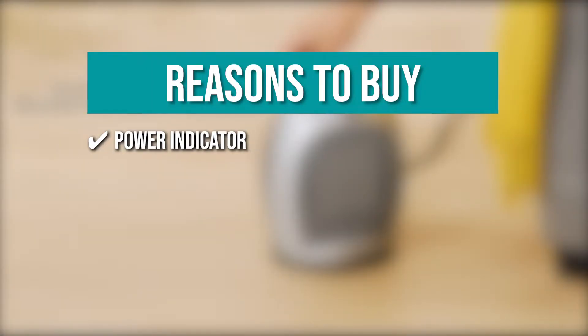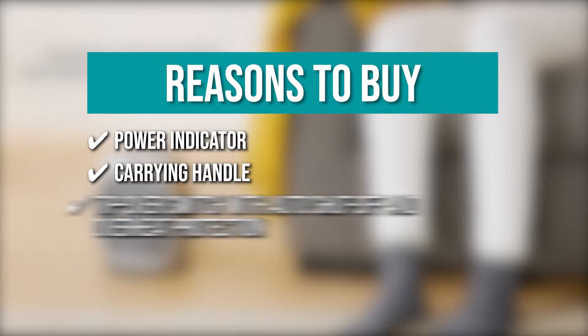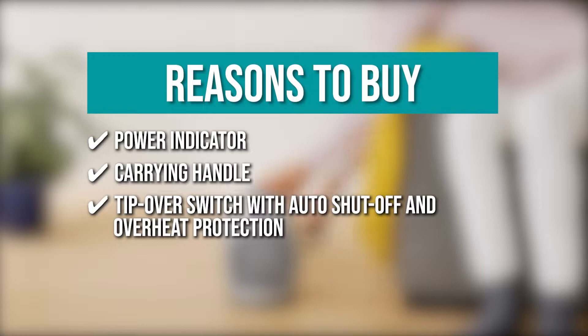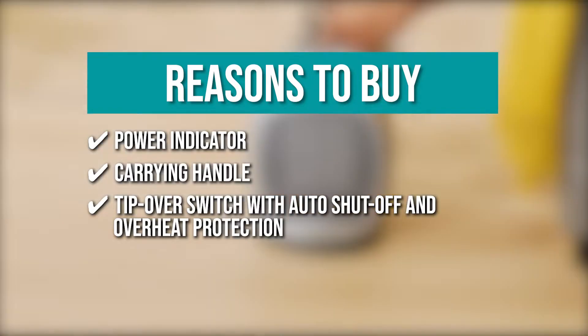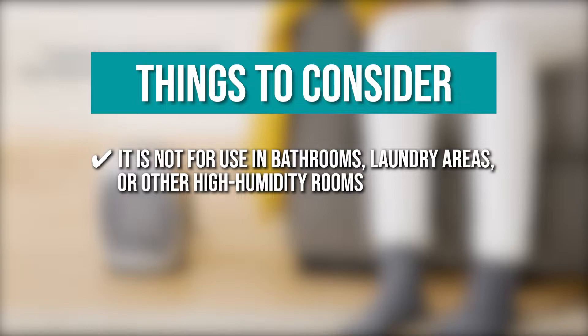The team recommends this purchase based on the following. The power indicator light lets you know when it is plugged in. It comes with a carrying handle for easy transport. The ceramic heater also has a tip-over switch with auto shut-off and overheat protection for safety. Keeping all of that in mind, the thing you should know before you buy is it is not for use in bathrooms, laundry areas, or other high humidity rooms.